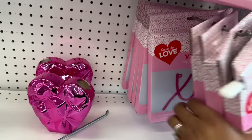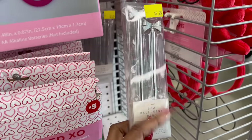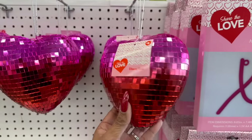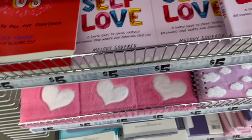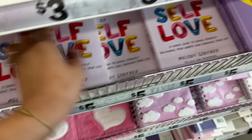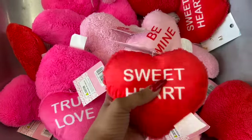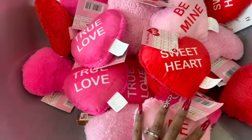They also have cute little bow ballpoint pens for $2.25 in silver and rose gold. Look at these disco balls - how cool for five bucks! Over here they have self-help books: 'Me, You, Us: A Book to Fill Out Together,' 'A Simple Guide to Loving Yourself - Reclaiming Your Worth and Changing Your Life,' and 'Literally Hundreds of Reasons You Can Do Better: The Ick List.' They also have cute dollar plushies - True Love, Sweetheart, and Be Mine.